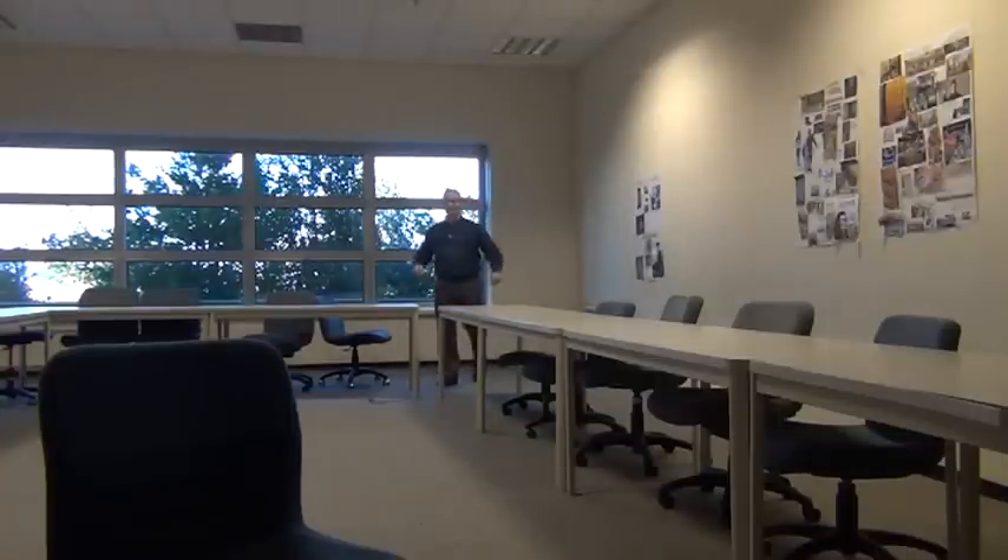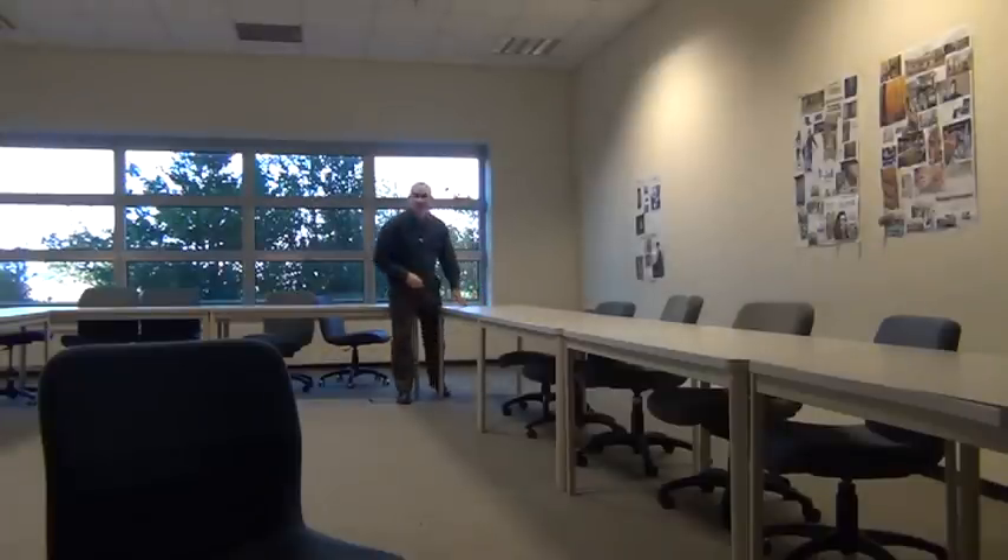Hi, welcome to Geo45. First impressions: this is the perfect classroom.